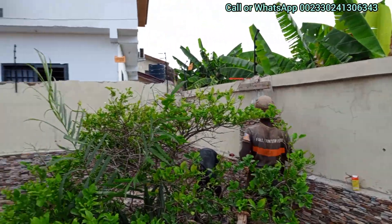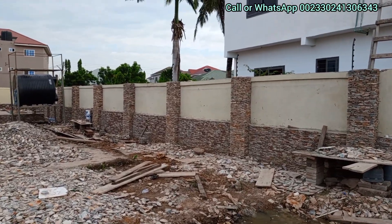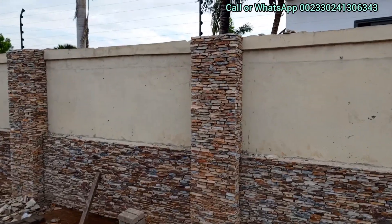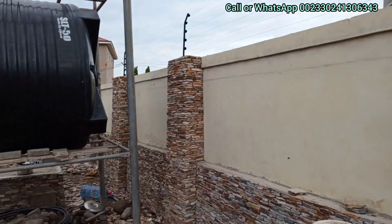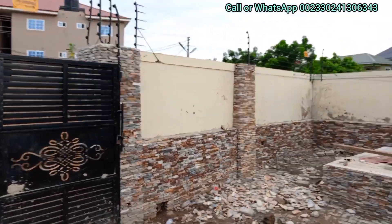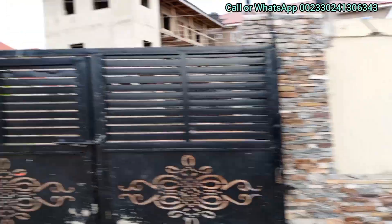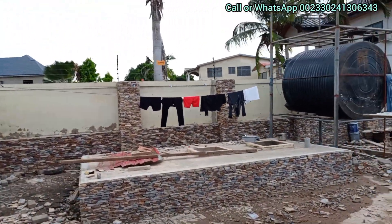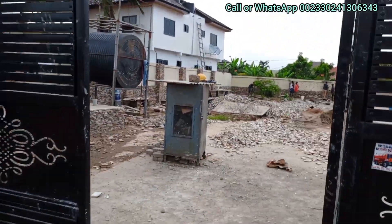Give us a call if you need our service — it's so affordable. Our service is so affordable across the country, so give us a call wherever you are and we will do our best for you. Just look at how we have taken our time and designed these pillars. These are the main gate pillars.